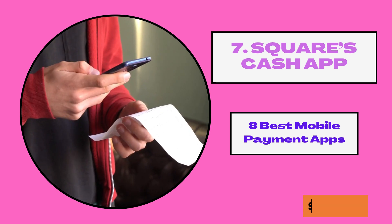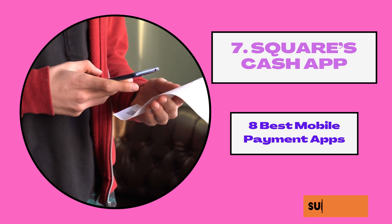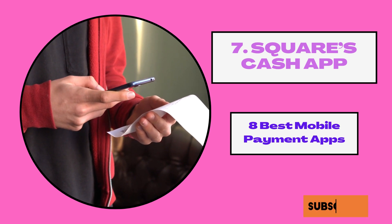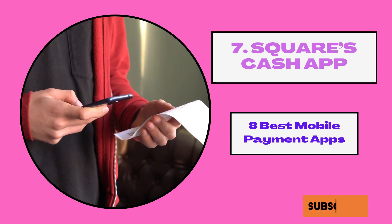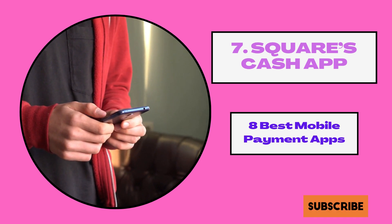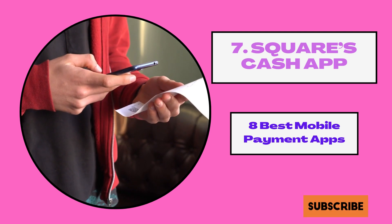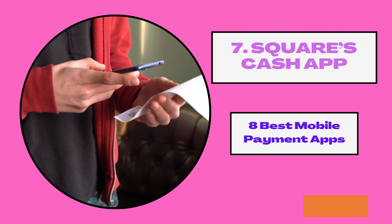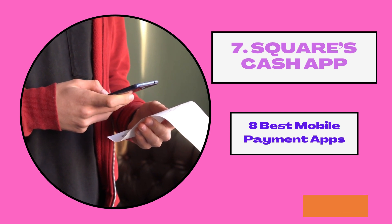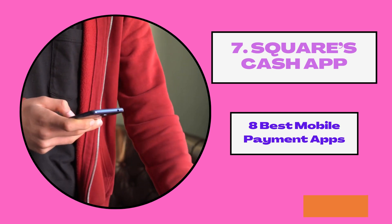Is it safe to use Cash App? Yes, it is safe. Cash App uses various security features to process payments. The owners, Square Incorporated, have vast experience in financial industry software development and point-of-sale hardware, and are trusted by various organizations and financial institutions.